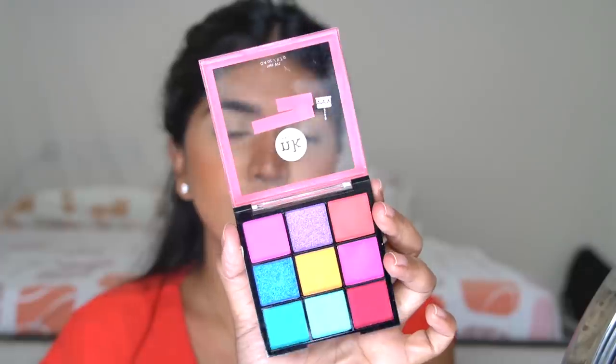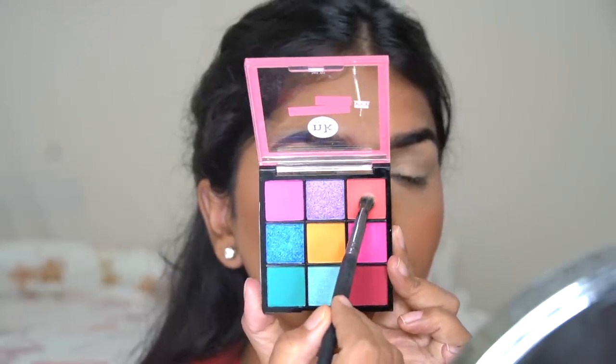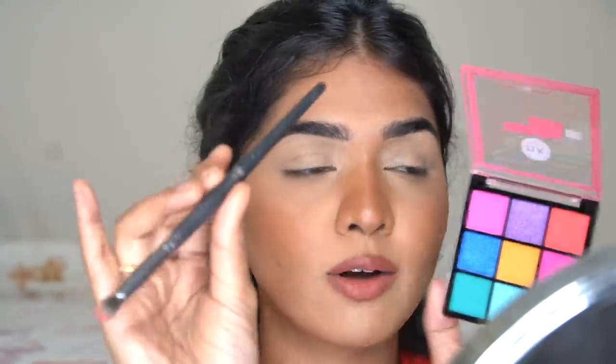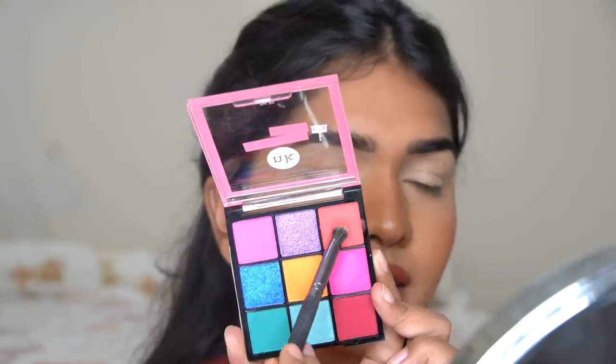So the palette I'm going into is called Birthday Cake, and it has bright, bright colors — these colors speak to my soul. The real test here is for the mattes; shimmers usually work in most palettes. So I want to test most of the matte colors. I'm going in with orange, blue, and yellow. Yellow is also really tricky. So first I'm picking up this shade — I'm using a BH Cosmetics Studio Pro Brush No. 8 — and picking up this bright orange. It's more of a coral orange, not pure orange.